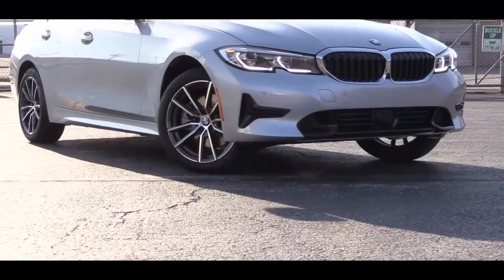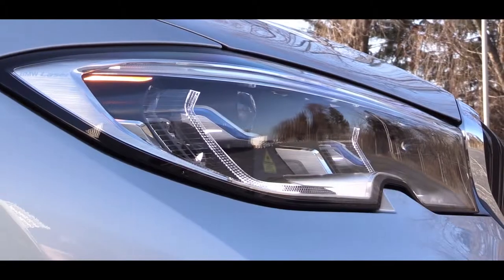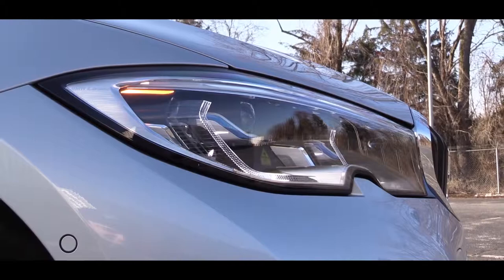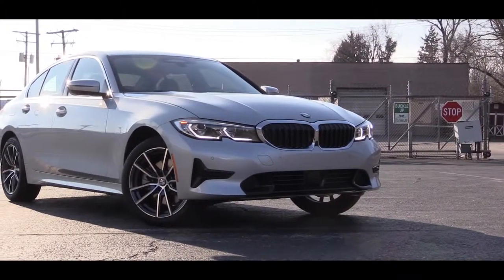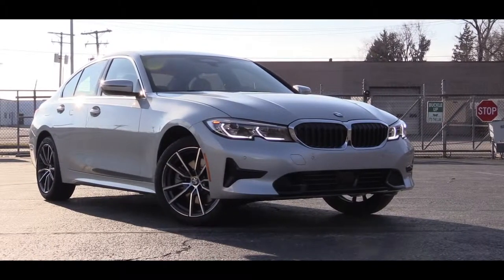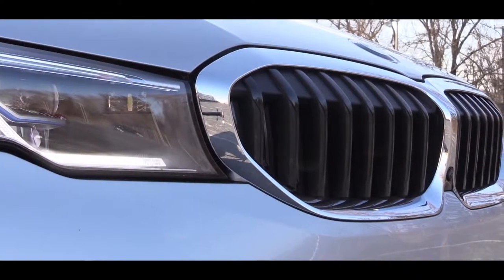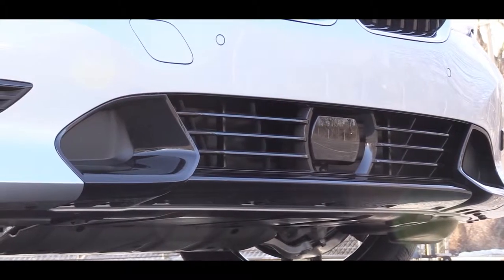The all-new 2019 BMW 330i sedan has a slightly revised front end with a different headlight design. LED headlights come standard, and cornering lights are available. What you're looking at right now are BMW laser light headlights, which give you the maximum light output allowed by US law — those come with the executive package for around $2,600, giving you the best illumination available.